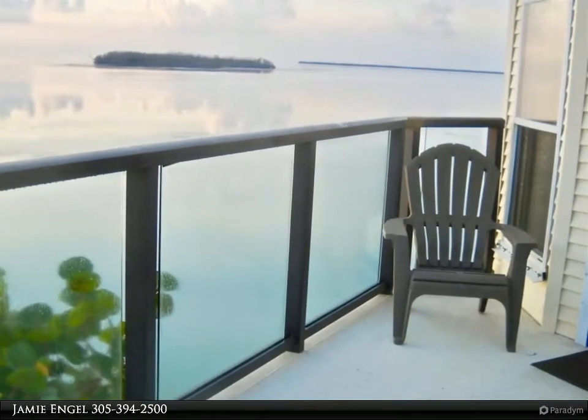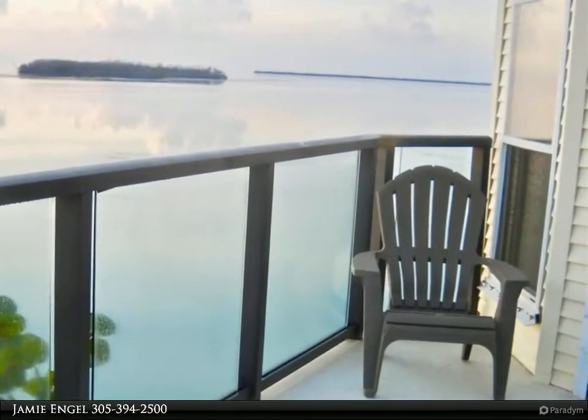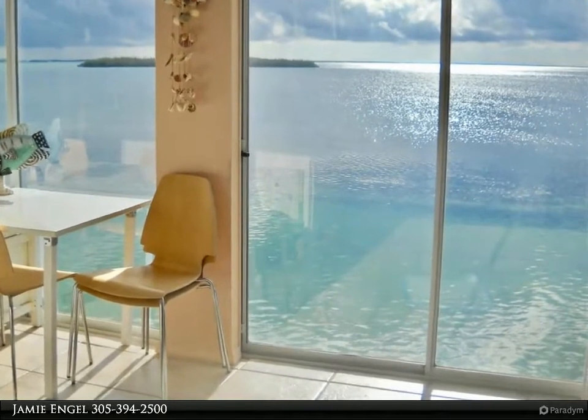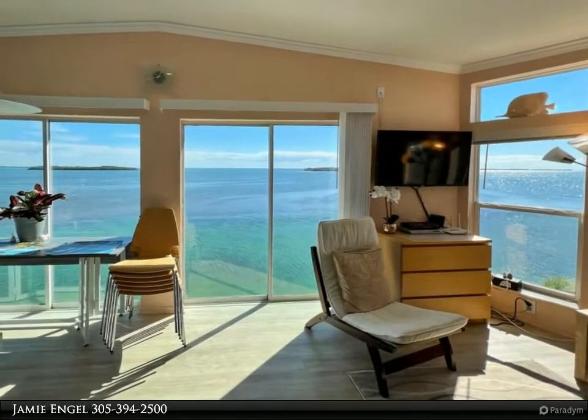This Coldwell Banker Schmidt Real Estate company property video is presented by Jamie Engel. This 860 square foot, two-bed/two-bath, 2004 Palm Harbor home has 54 feet of dockage and a great rental history.